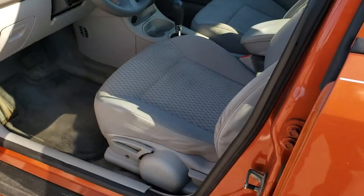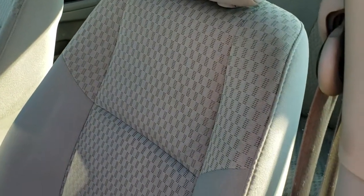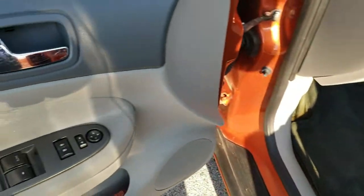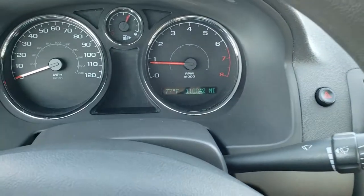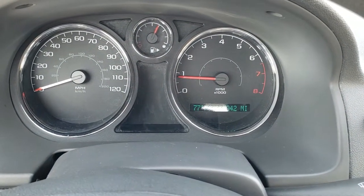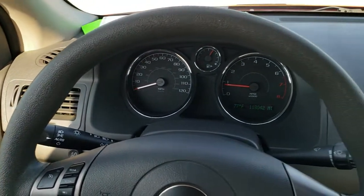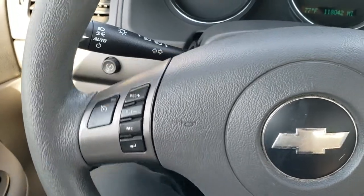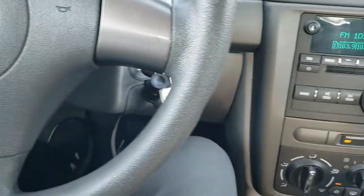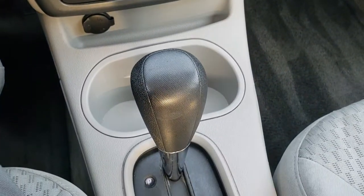As we take a look inside the vehicle, the LT package gives you the gray cloth interior. Seats are in really nice shape — no major rips or tears on there. Comes with factory floor mats in pretty nice shape as well. Power windows, power locks, and power mirrors. This one has 118,042 miles. You get an outside temperature display and the instrument cluster is nice and clean. Steering wheel is in great shape with no major wear. You get cruise controls on the left, auto headlamps, and it comes with AM/FM and CD player with an AUX jack, climate controls, and an automatic transmission.